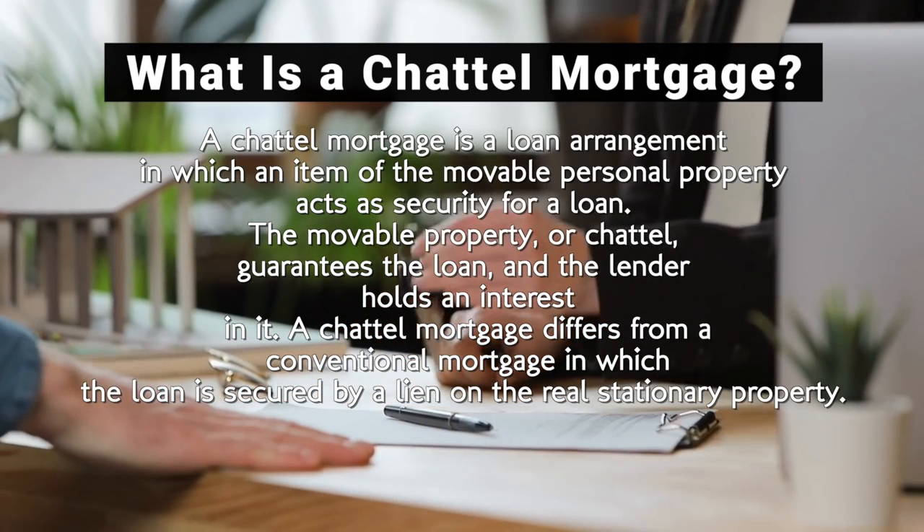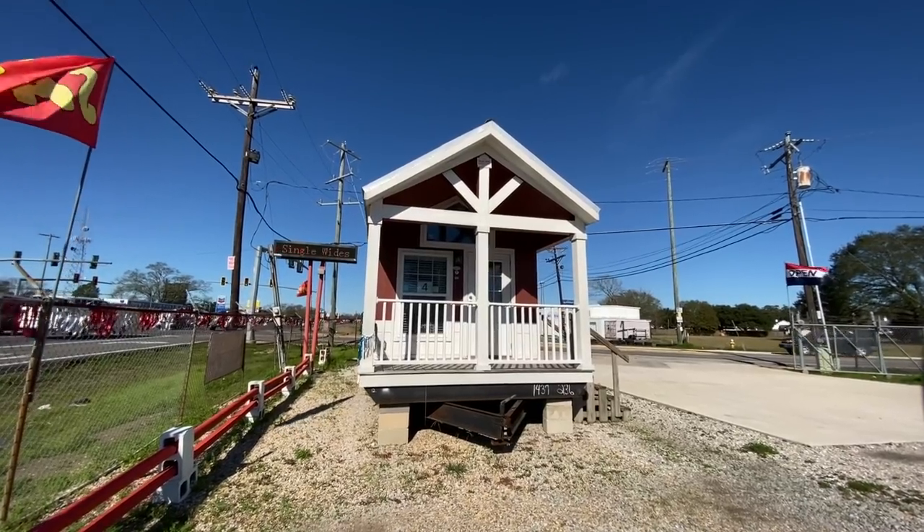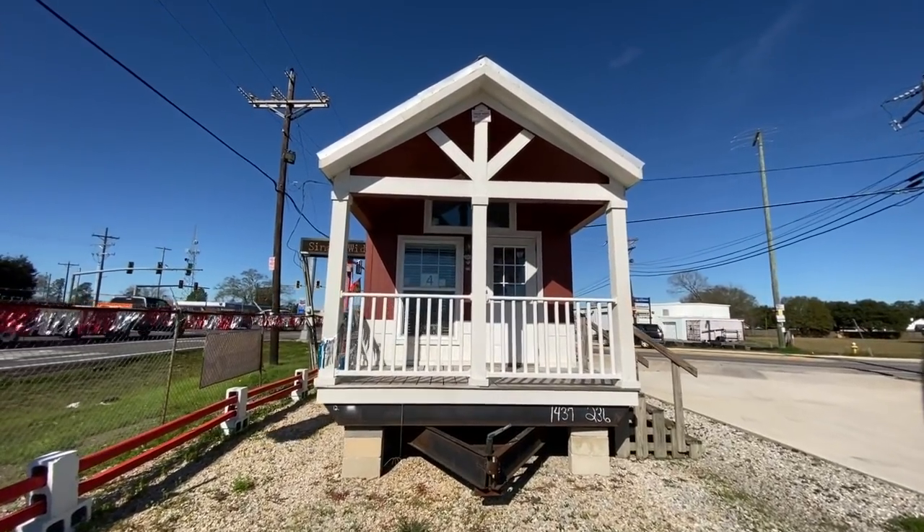A chattel mortgage is a loan arrangement in which the item of movable personal property acts as security for a loan — the chattel guarantees the loan and the lender holds the interest in it. It differs from a conventional mortgage, in which the loan is secured by a lien on real stationary property. You'll definitely want to shop around; I've seen rates as high as 20% for a chattel or personal loan, but as low as seven and a half percent. With a manufactured home, you can actually do a 30-year mortgage, as long as that home is more than $65,000.